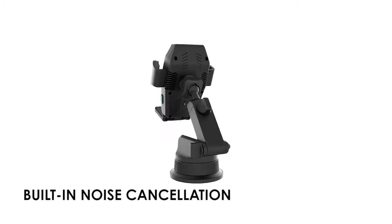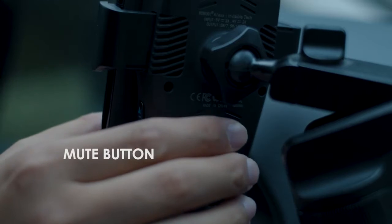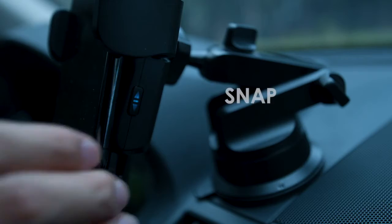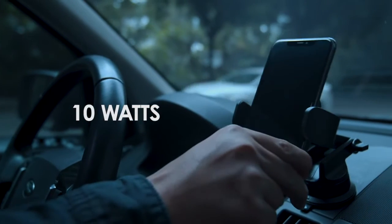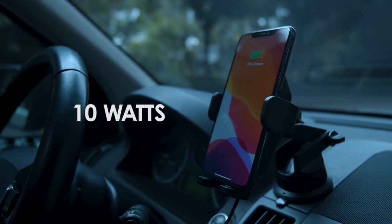With built-in noise-canceling technology that ensures your voice quality, RoboChi Alexa is a snap-and-go 10-watt Qi wireless smart charger with a unique sensor that makes it easy for charging your phone.